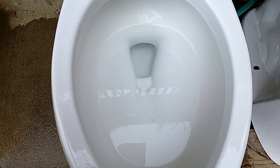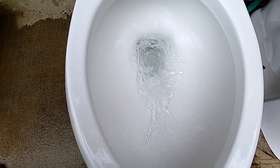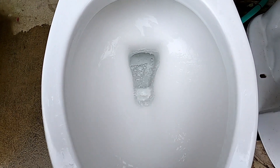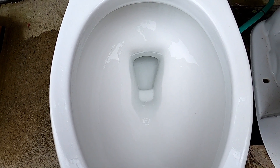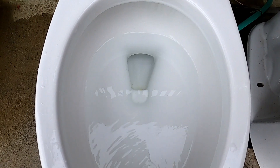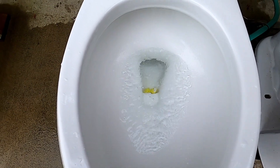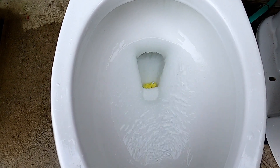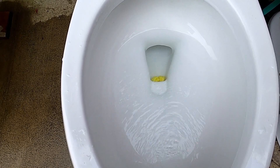Let's see how it flushes. It flushes a little bit slower than my 2008 — the siphon jet is blocked. I really like the flush; it flushes like a 1.28 gallon per flush Kohler Kingston. Hope you guys enjoy this video.